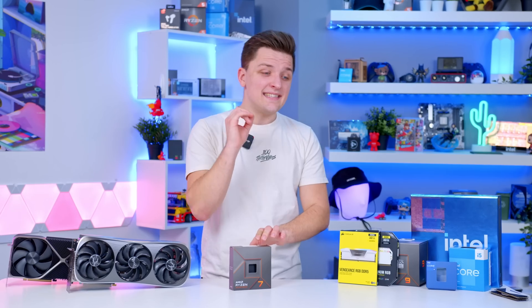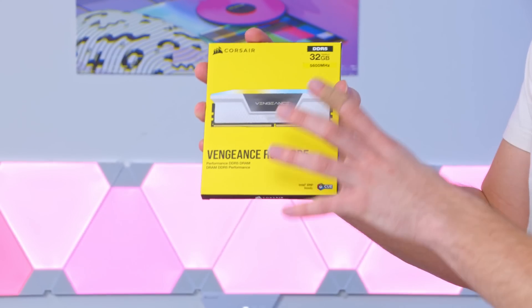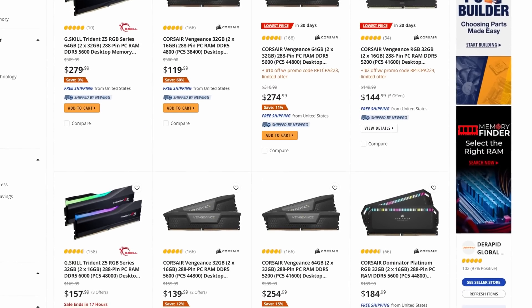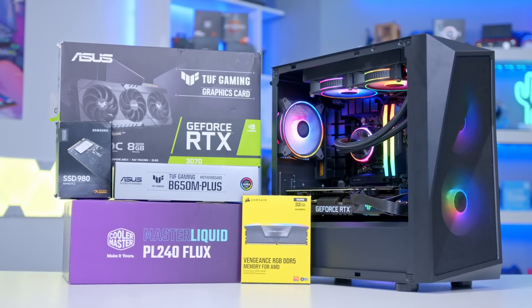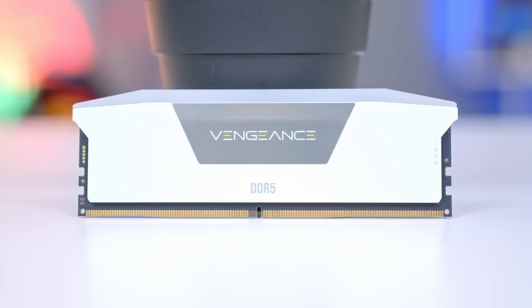AMD's Ryzen 7000 CPUs only support DDR5 memory, meaning an older DDR4 kit simply isn't going to work. Now, 6 or 12 months ago that would have been really bad news, but nowadays things are getting better — DDR5 prices have fallen dramatically as demand increased and competition among manufacturers has got more fierce. Plus, if you go for a DDR5 system, you'll be able to use this RAM again later. DDR5 is still going to be the standard for the next 5 or 6 years, and looking at how fast technology moves, you can be pretty certain that will be the case.